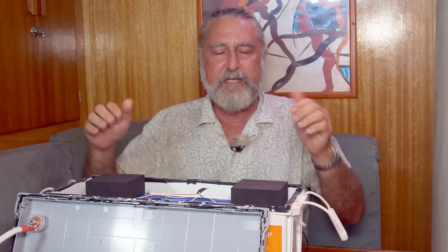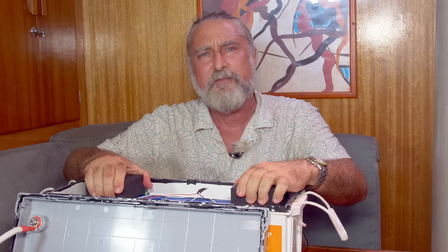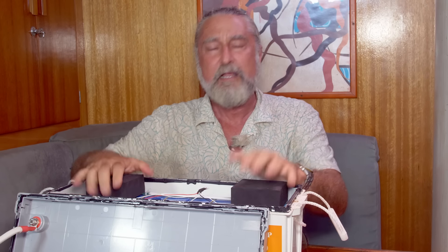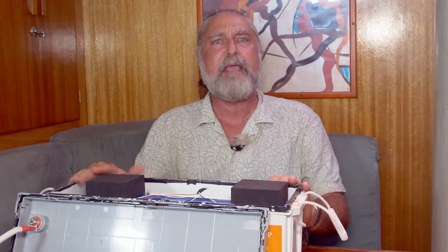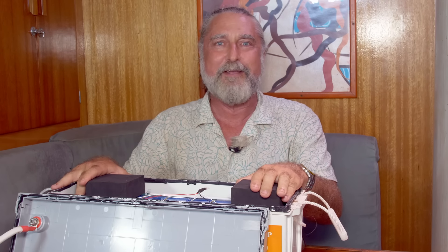Hi, this is Clark on Temptress. Today we're going to talk about what happens if the BMS in your lithium-ion phosphate either fails or you just don't like it anymore. These are sensitive electronics. They can fail. They're probably the most likely cause of a battery not being functional anymore, and I'm going to tell you today what you can do about it.